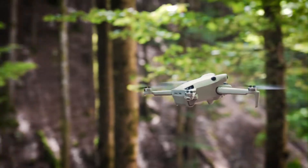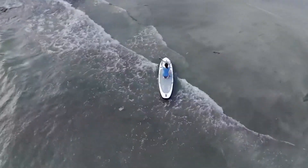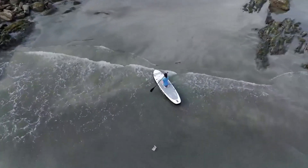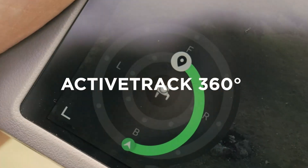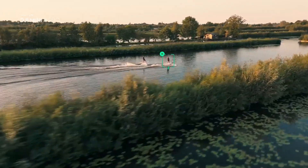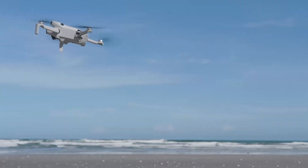MasterShots Mode has been improved to automatically create professional-looking videos by combining multiple shots seamlessly. Waypoint Mode enables users to preset flight paths, making automated aerial photography easier than ever. Hyperlapse and Panorama Modes also see significant enhancements, delivering more detailed and visually stunning results.